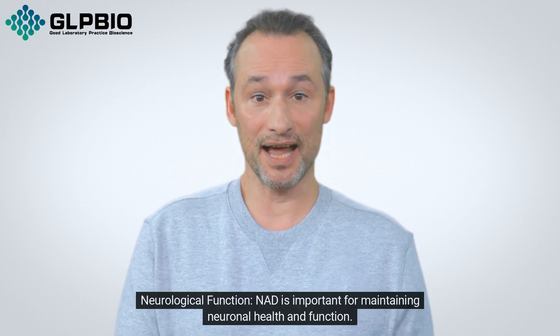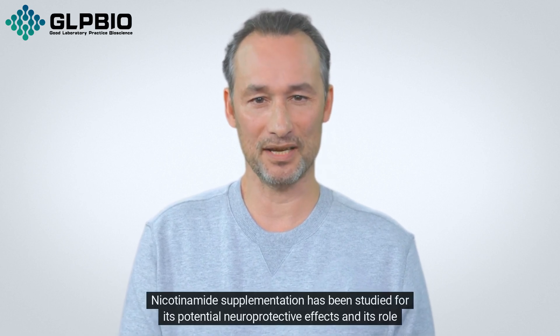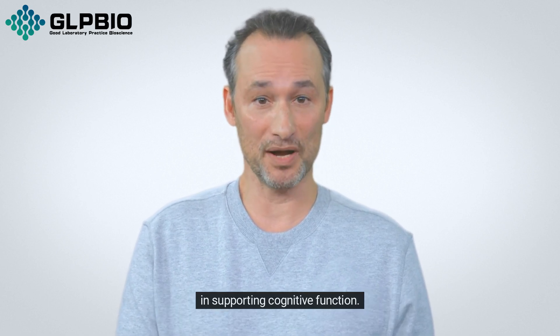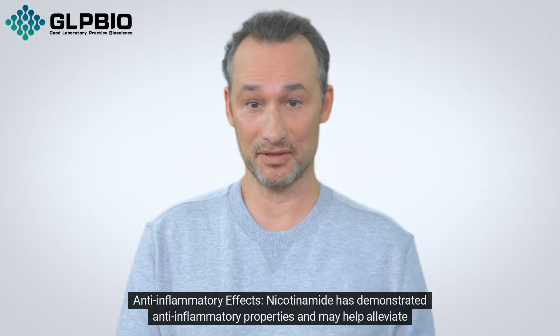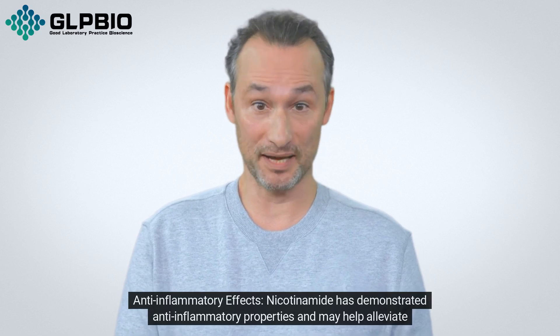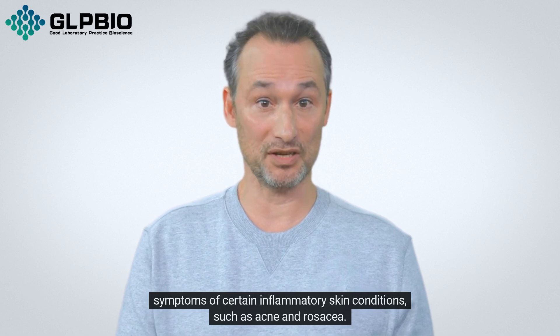Neurological Function: NAD is important for maintaining neuronal health and function. Nicotinamide supplementation has been studied for its potential neuroprotective effects and its role in supporting cognitive function. Additionally, nicotinamide has demonstrated anti-inflammatory properties and may help alleviate symptoms of certain inflammatory skin conditions, such as acne and rosacea.